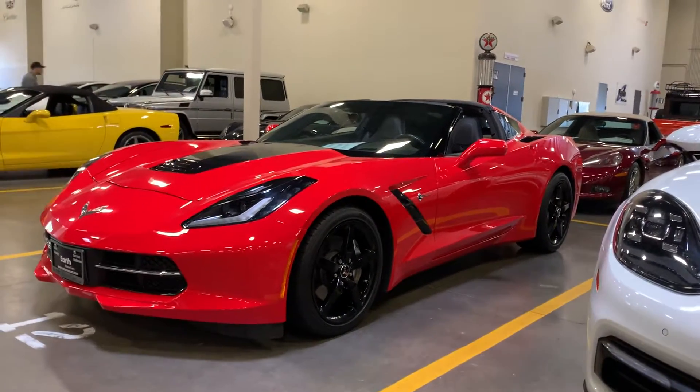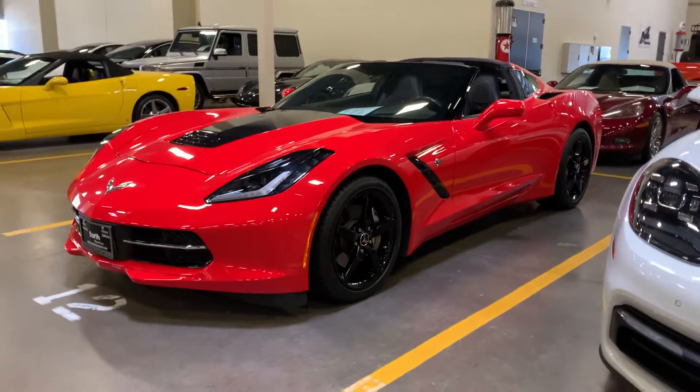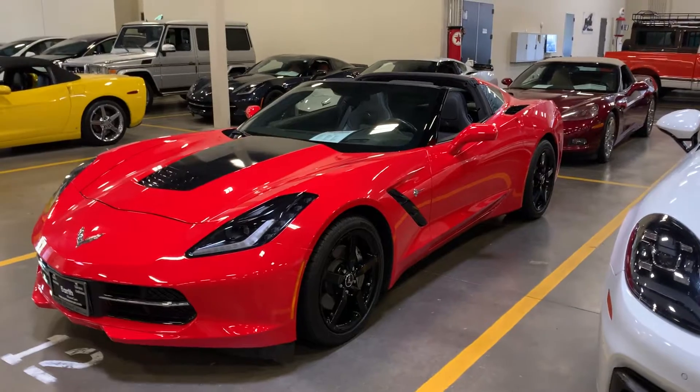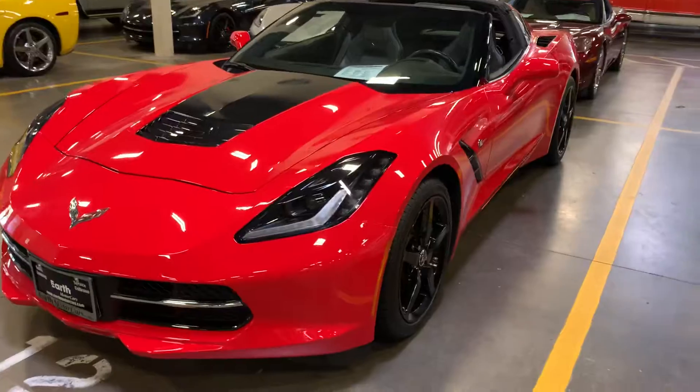Here's a short little video for you on an absolutely beautiful Corvette. This is a 2015, 3LT, so it's got all the options. The car's immaculate. Check it out.